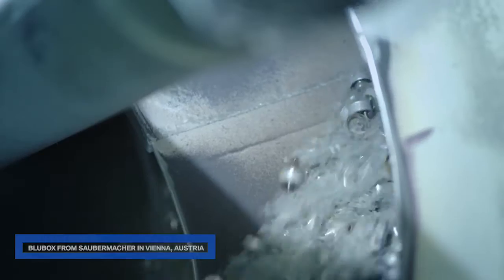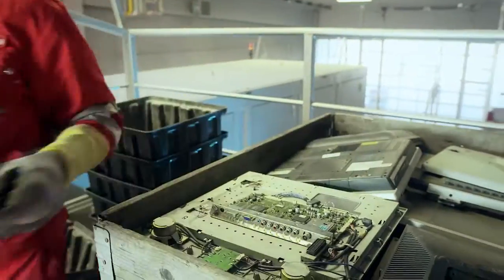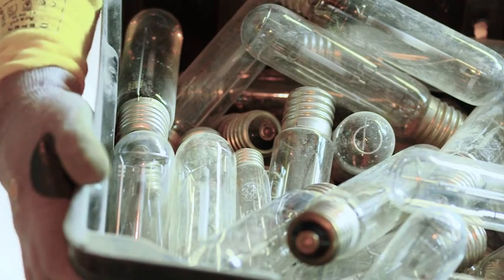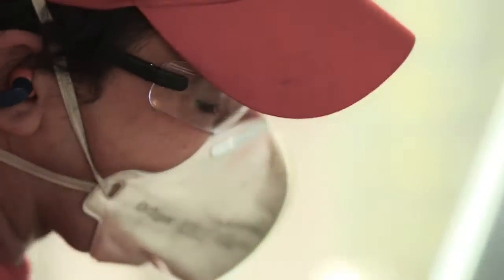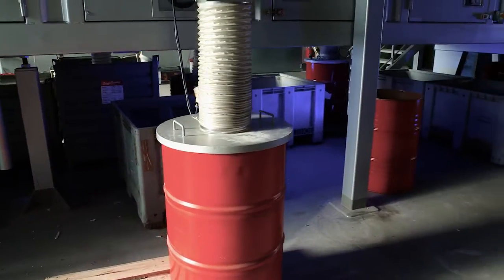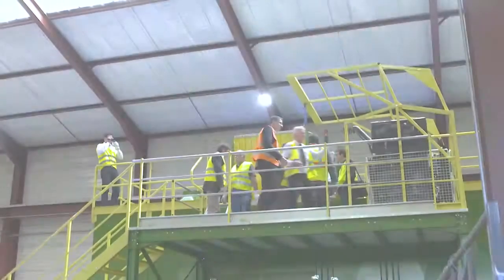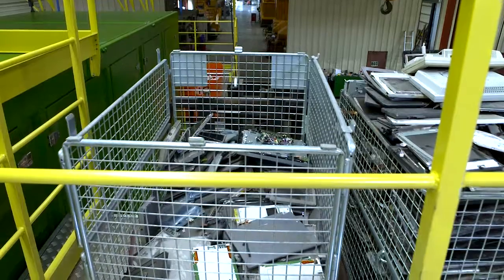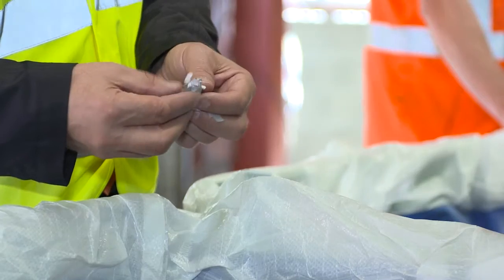Recently, everybody landfilled hazardous waste such as lamps and LCD screens, but the time has changed now. The authorities, our society, and also the economy require high technology to recycle this kind of waste. It is very important to recycle hazardous waste. There are two reasons. Number one: you have to protect human beings and the environment. Number two: we have to recover all the valuable products in this kind of waste.